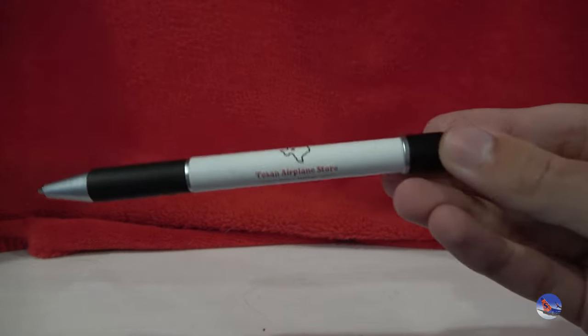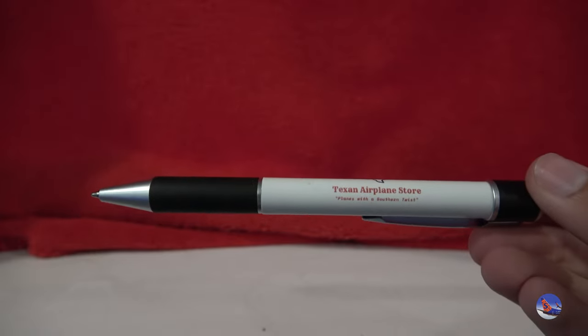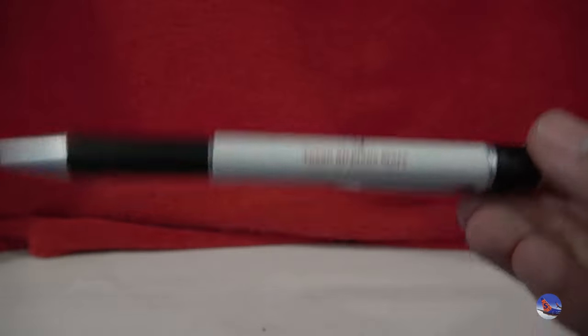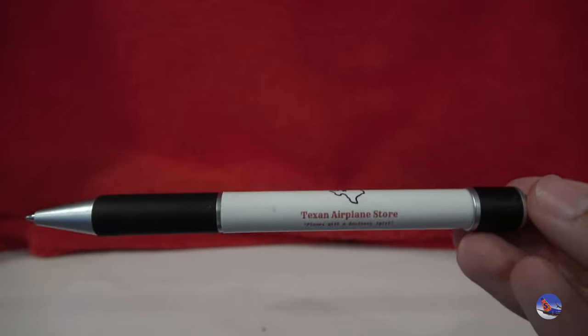Before I continue, I do have a new pointer for this unboxing video — this is a pen from the Texan Airplane Store. I've heard a lot of great reviews about them, especially from Red River Aviation and many other collectors who have bought from his online store in the past. He offers great prices on his stock. He was very much present at the convention with a handful of tables and a lot of good stock. I did buy from him each day of the convention, because the first five people to show up to his table each day got a 15% off discount — an incredible discount I could not pass up.